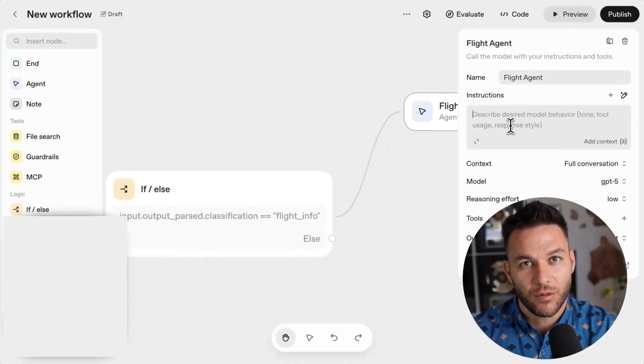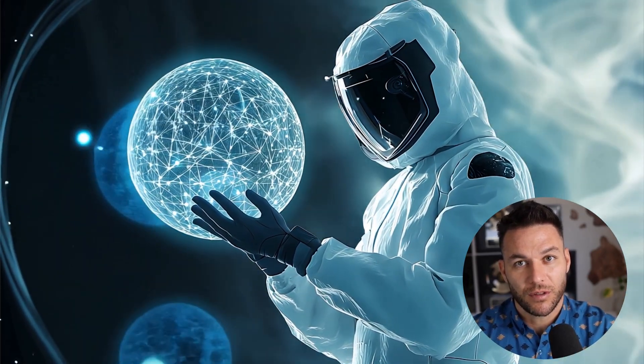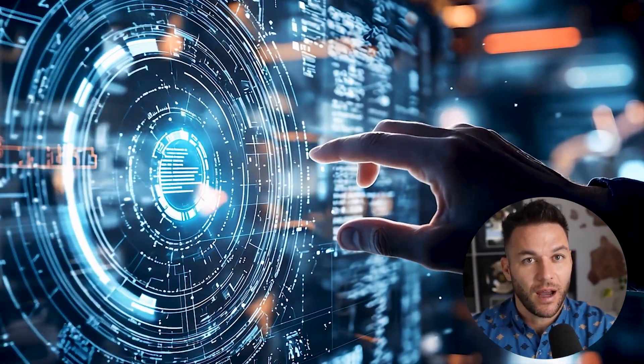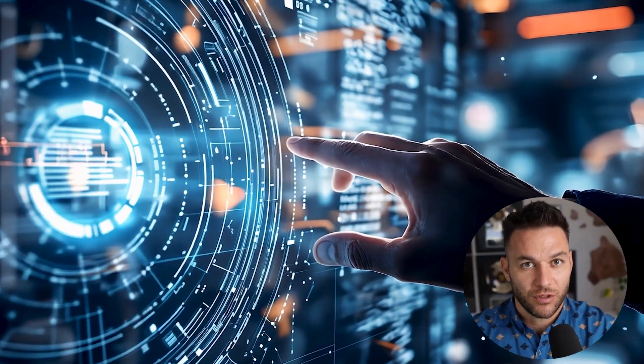Here's where I see the biggest opportunity right now: most businesses have no idea this exists yet. They're still thinking AI is just good for writing emails — they don't know they can automate entire departments. You've got maybe six to twelve months before this becomes common knowledge and the market gets saturated. Right now you can walk in as the expert.